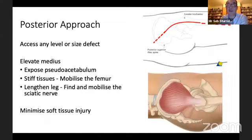I generally use a posterior approach because it's extensile over the pelvic brim and right down as far as the knee. I can access any pseudo-acetabulum around the ilium and gently lift and mobilise the abductors and femur while minimising necessary trauma to the muscles around the hip.